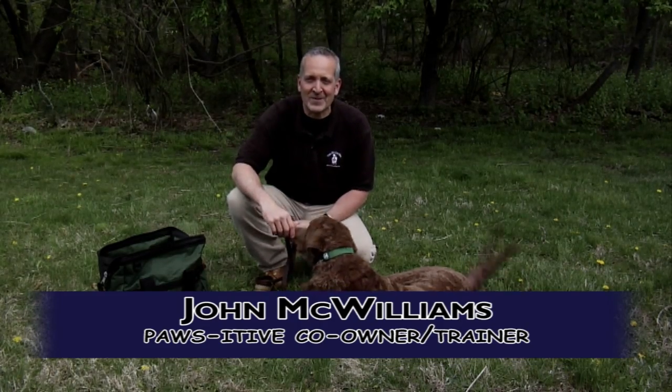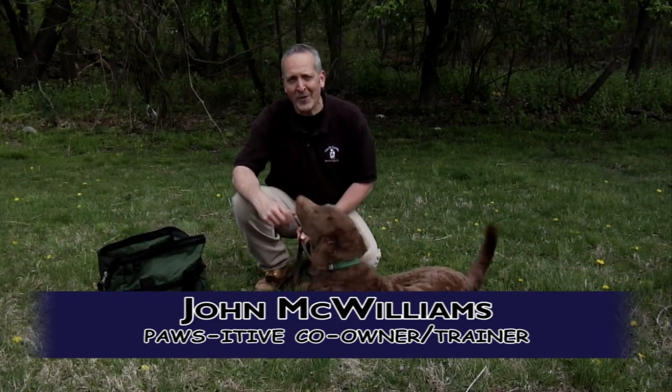Hi, I'm John McWilliams from Positive Experience Pet Services in Rockaway, New Jersey. Another helpful hint for us dog owners.